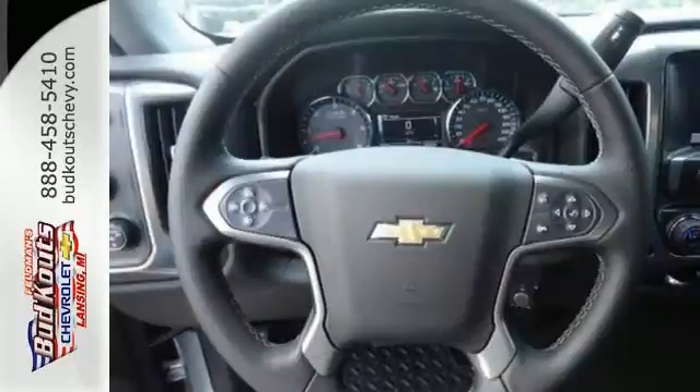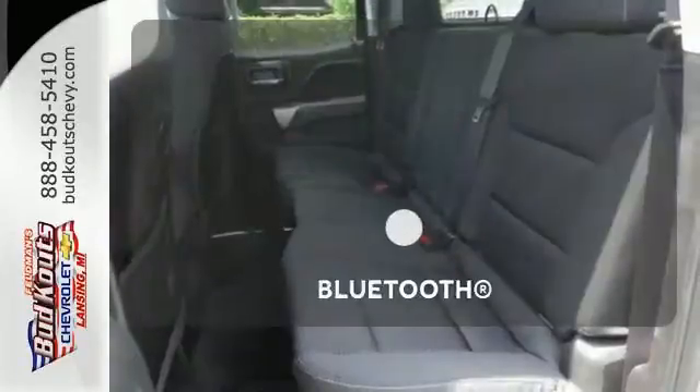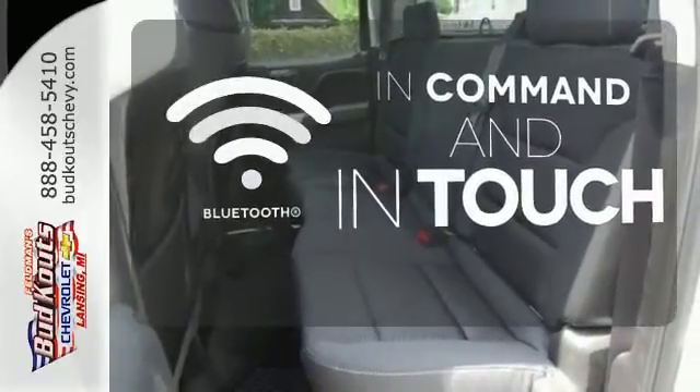Inside, the hard work is easier on you, thanks to a cabin that was designed with you in mind. Keep your hands on the wheel and eyes on the road with Bluetooth.